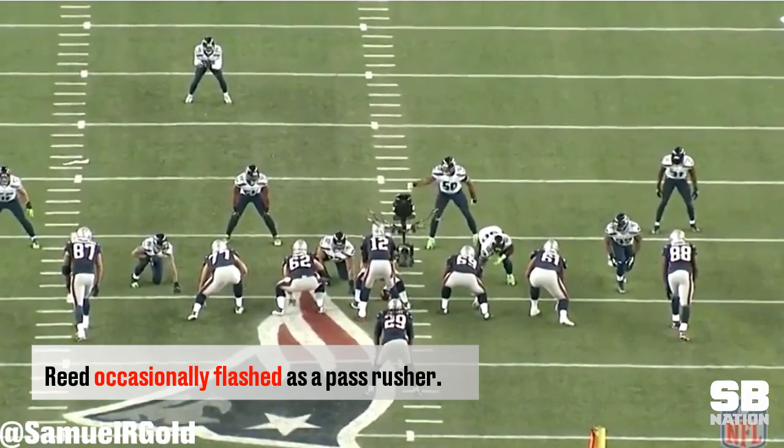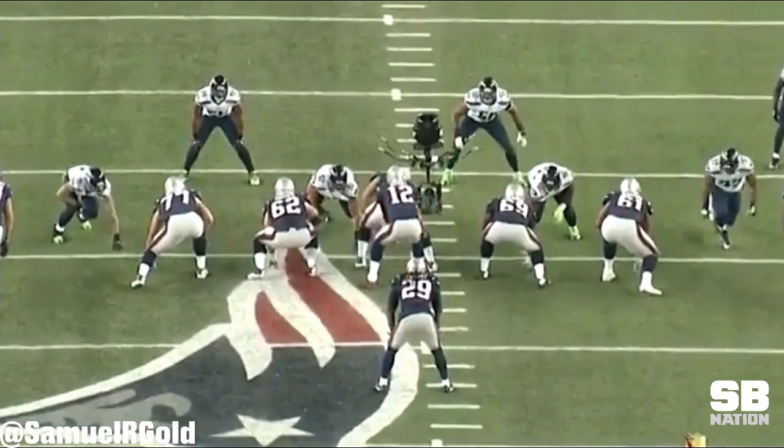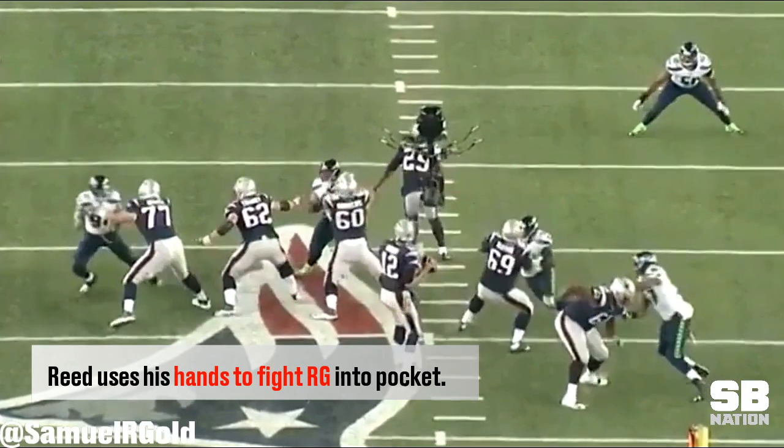He sometimes flashed some promise, but this was far too infrequent. In Week 10 against the Patriots, he used his hands well to fight the right guard into the pocket. The coverage on the field is good and Reed is able to pull Tom Brady down for the sack.